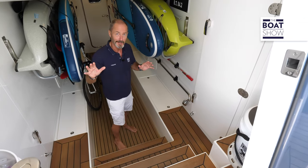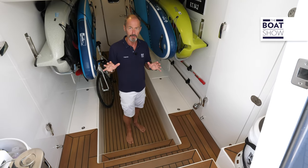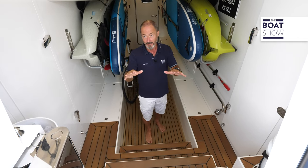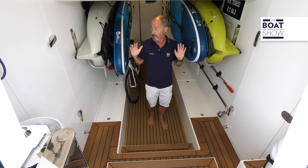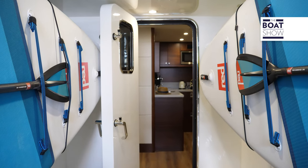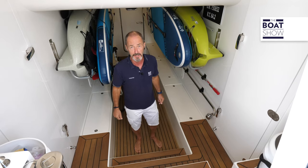While we're talking technical, I wanted to show you the engine rooms — and yes, engine rooms, plural, because there are two of them. From the big aft platform, we enter this full-height lazarette with loads of space for water toys, and this room effectively separates the port and starboard engine compartments.